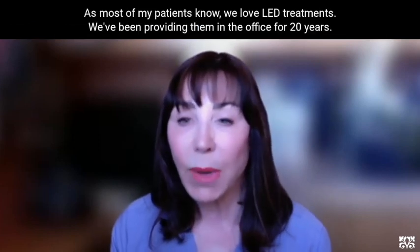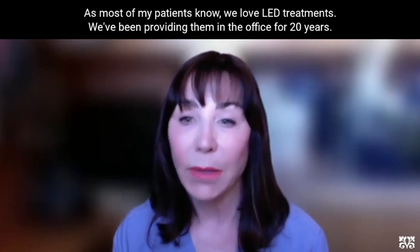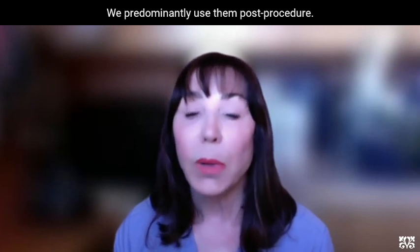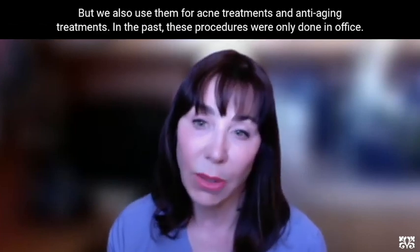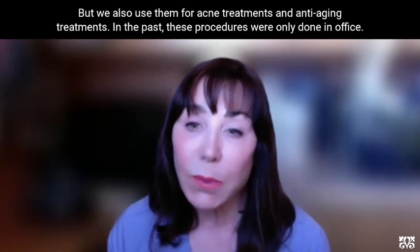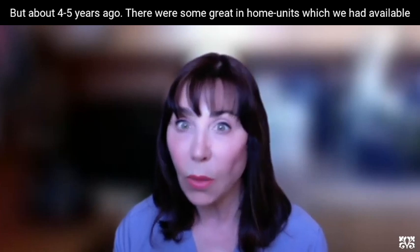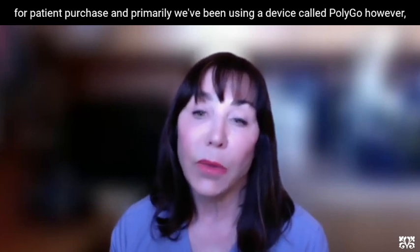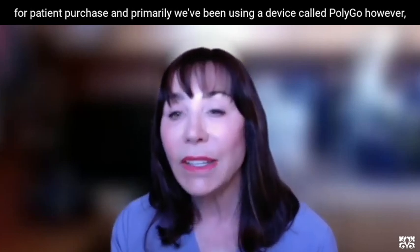As most of my patients know, we love LED treatments. We've been providing them in the office for 20 years. We predominantly use them post-procedure, but we also use them for acne treatments and anti-aging treatments. These procedures were only done in-office in the past, but about four or five years ago there were some very great in-home units available for patient purchase, and primarily we've been using a device called PolyU.